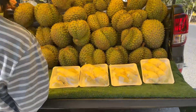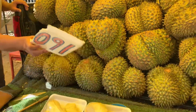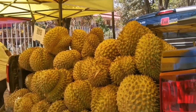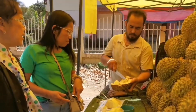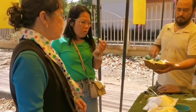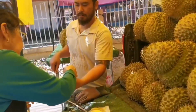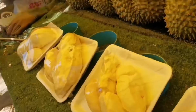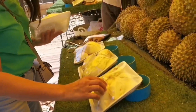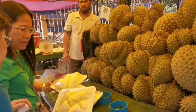On the way home, we were excited to see a truckload of durians and needed to stop to check it out and do some tasting. We ended up with two packs of durians and were so excited to try them.